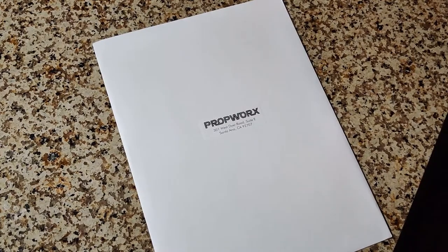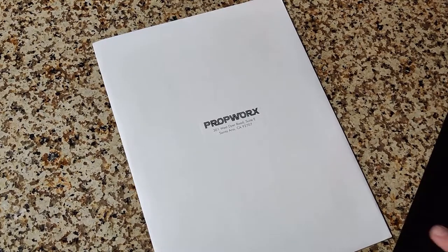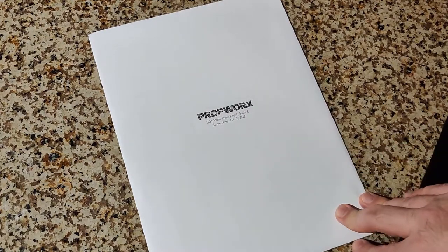This video is a day late, I know, but I had to tear apart my office to try to find this prop. This is going to be the fourth video in this series talking about Battlestar stuff that I have.